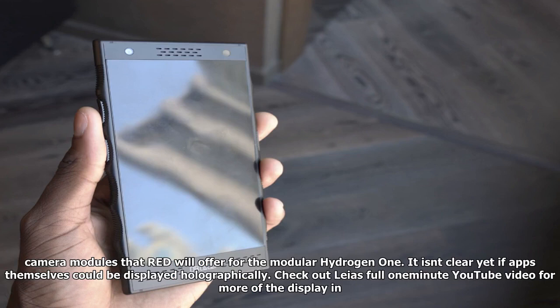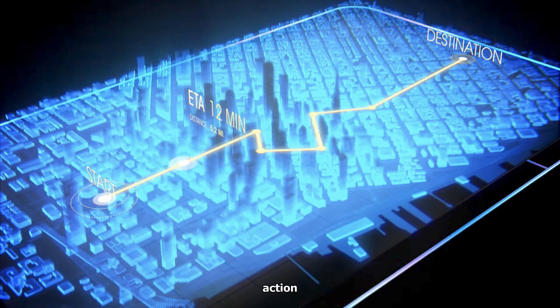For the effect to work, the company says content like photos, games, and videos will have to be produced and shot in the H4V format, which will be supported by one of the camera modules that Red will offer for the modular Hydrogen One. It isn't clear yet if apps themselves could be displayed holographically. Check out Leia's full one-minute YouTube video for more of the display in action.